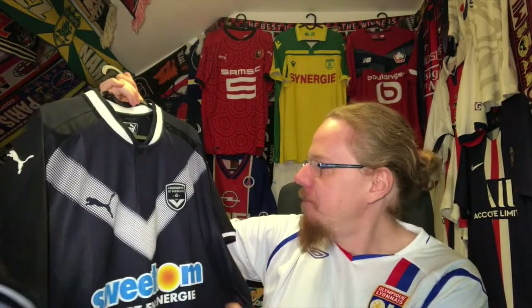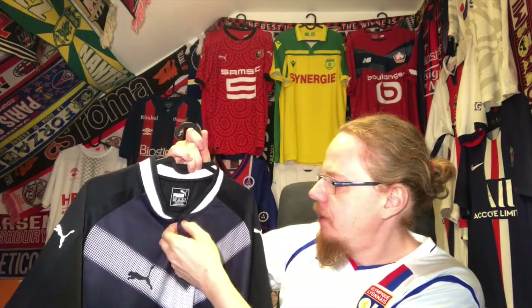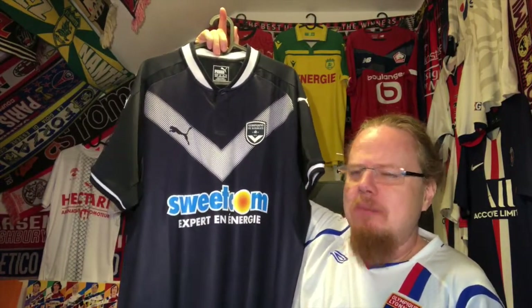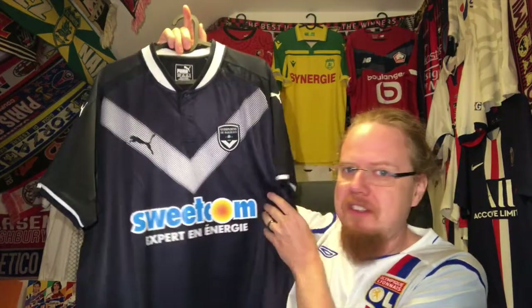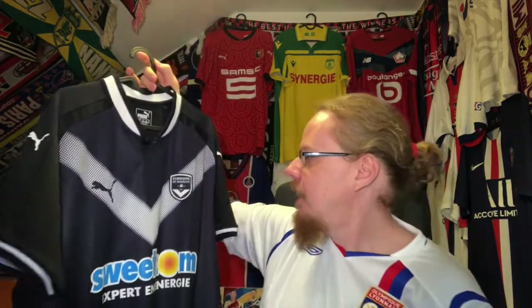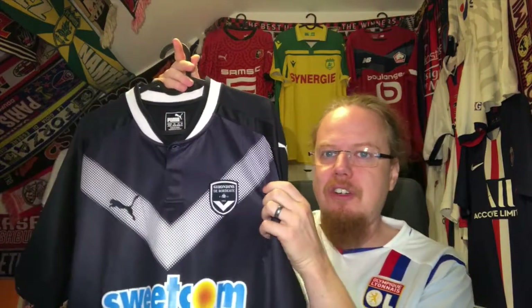I wanted to get one with the old — now new — crest as well, but the colors look really nice. We have this nice granddad collar with a button here, though I think only this one button actually opens. As for the sponsor, I don't dislike it — yes, it's a completely different shade of blue, but with the sun motif there's something really nice about it. Would it be better without the sponsor? Probably — but I don't mind it.